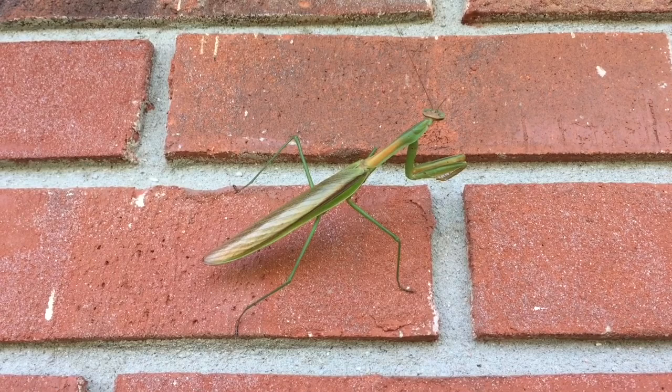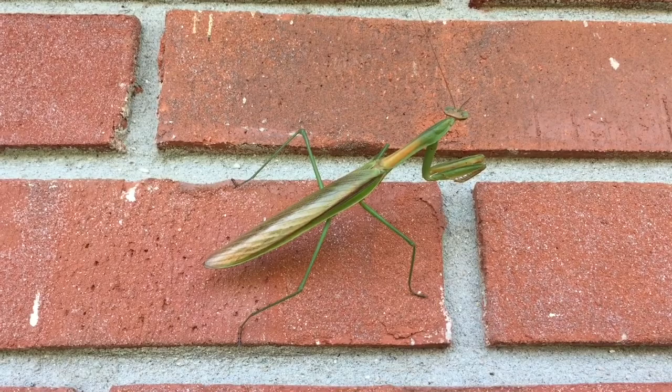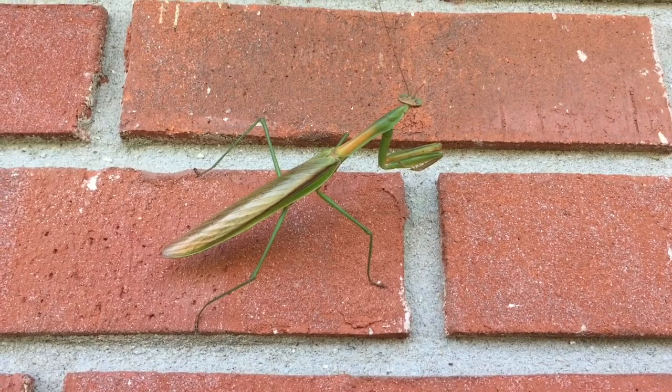It is more likely that you will find an exotic species of praying mantis than one native to America. One interesting fact about praying mantises is they can turn their heads 180 degrees. The praying mantis is a relative of termites and cockroaches.